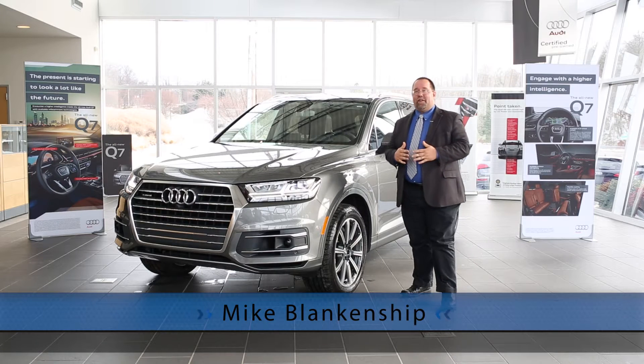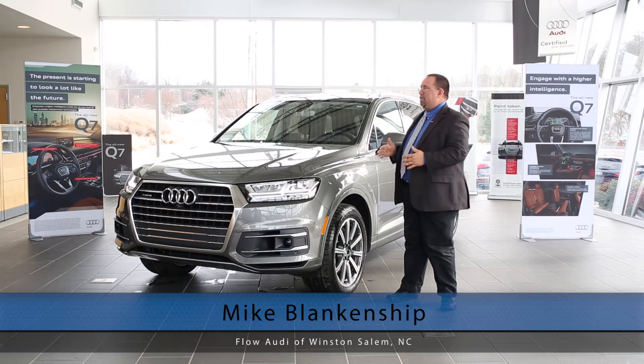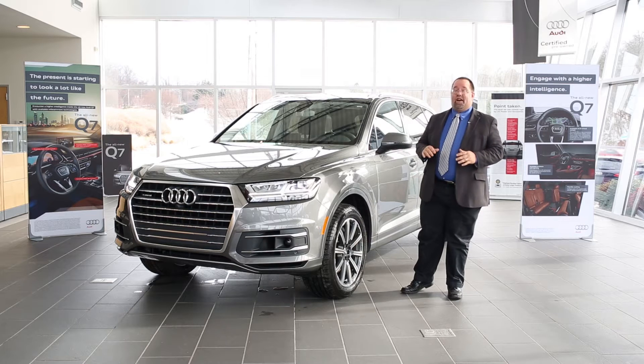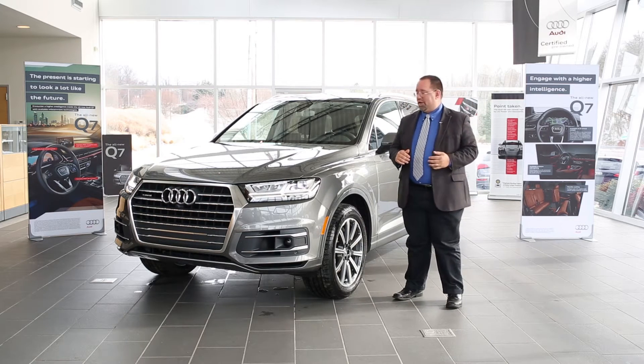Hi, my name is Mike Blanks with Flow Audi of Winston-Salem here in North Carolina, and I'm standing beside a beautiful 2017 Audi Q7. This Audi Q7 has been completely redesigned from previous models, and one of the things I'm going to speak to you about is the performance side of things.